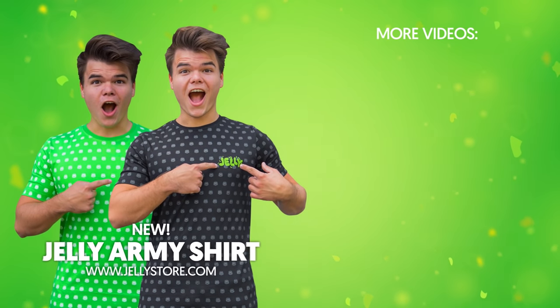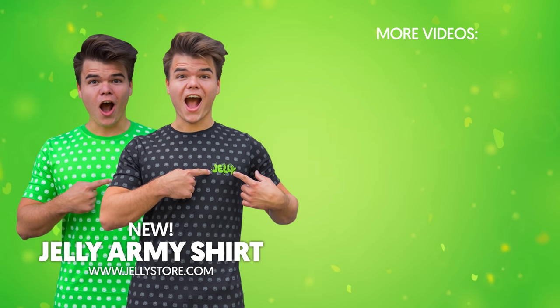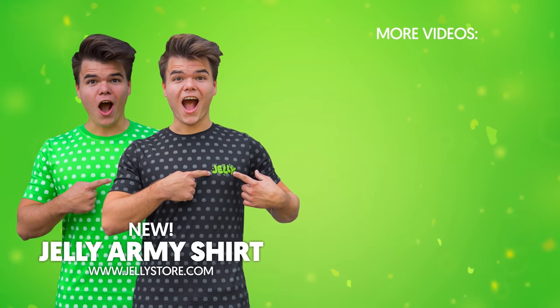We'll catch you in the next one. Bye! Thank you guys so much for watching this video. If you enjoyed it, click on that subscribe button, and make sure to check out the new exclusive Jelly Army t-shirts on JellyStore.com.